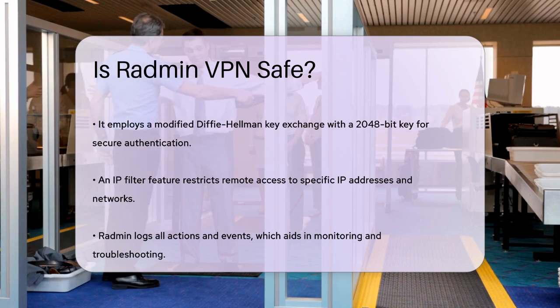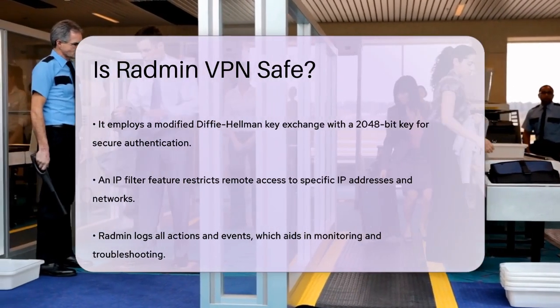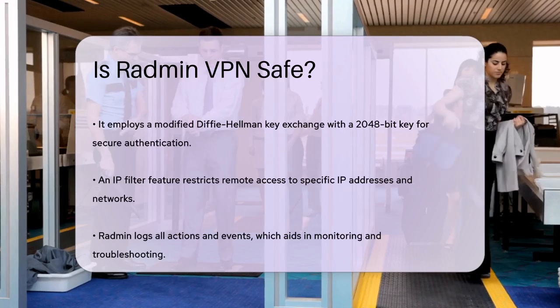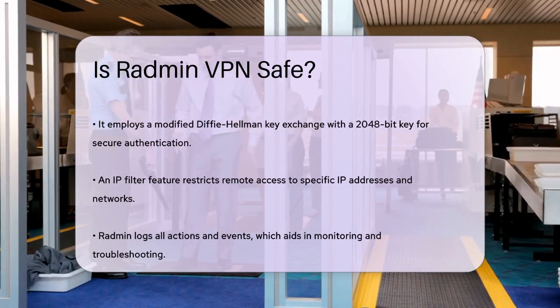However, it's important to note that Radmin VPN doesn't offer some of the extra security features you might find in other VPNs, such as DNS leak protection or a kill switch. So if you need those features, you might want to consider additional security software.